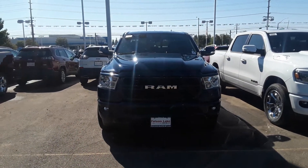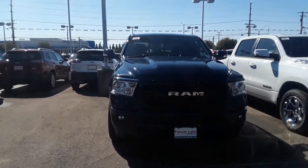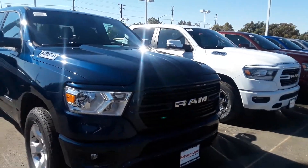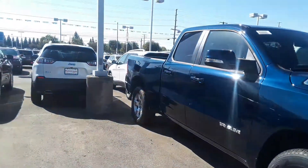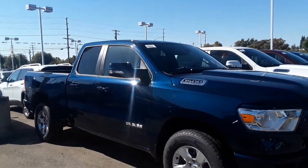Welcome to Folsom Lake Chrysler Dodge Jeep and Ram. This is our 2019 Ram 1500 Bighorn. This is a 4x2 and it does have the sport appearance group on it. That's going to give you your painted front bumper, your painted rear bumper, as well as the painted side mirrors and door handles.